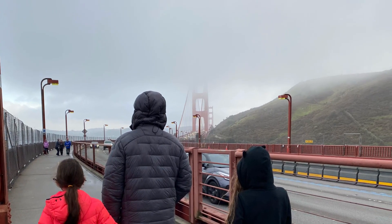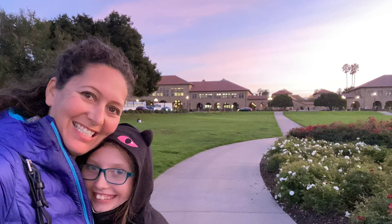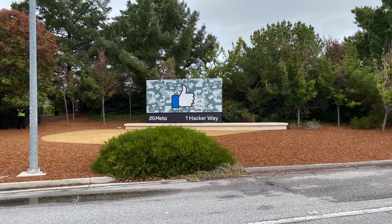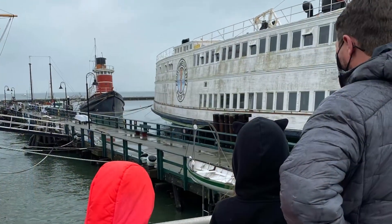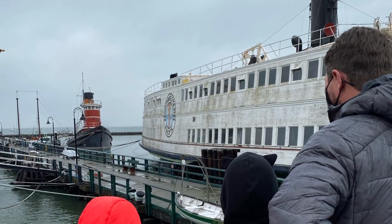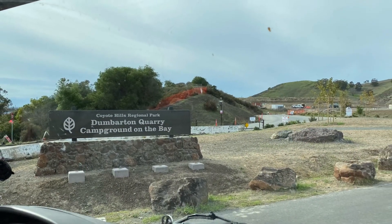We concluded our evening with some dinner and visiting a good friend on the Stanford campus — it was a beautiful evening. Thank you so much for watching. I hope this video provided some information for your trip to San Francisco and a great lodging option, especially if you have a bigger rig. You can follow us on Instagram and Facebook at RV Homeschool.